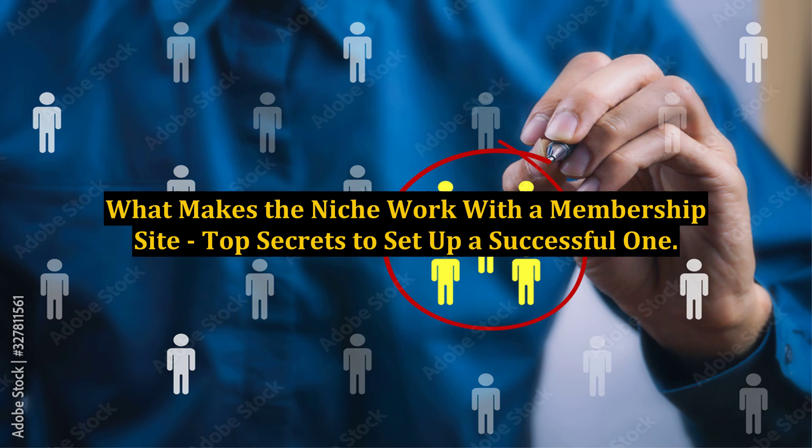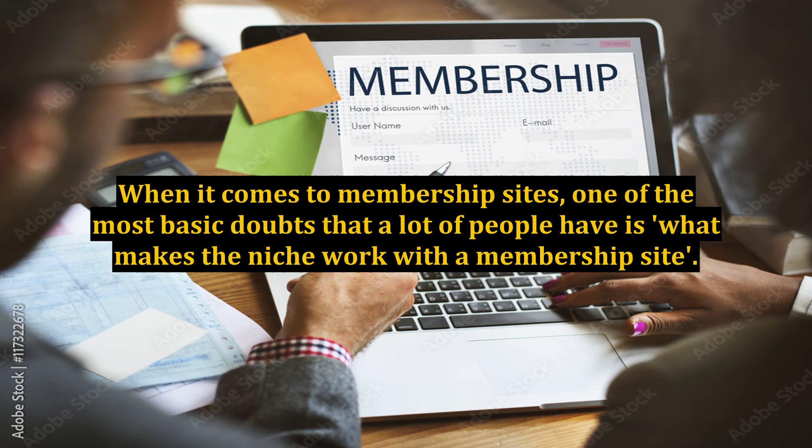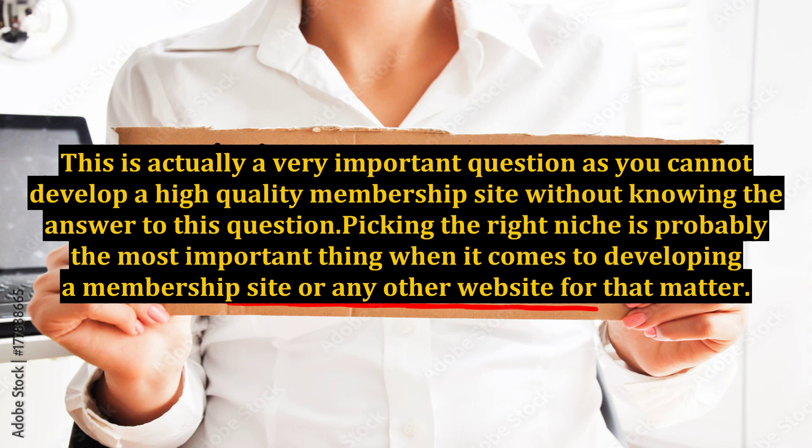What makes the niche work with a membership site? Top secrets to set up a successful one. When it comes to membership sites, one of the most basic doubts that a lot of people have is what makes the niche work with a membership site. This is actually a very important question, as you cannot develop a high-quality membership site without knowing the answer to this question.